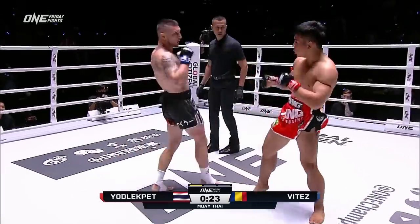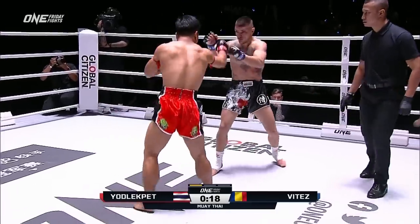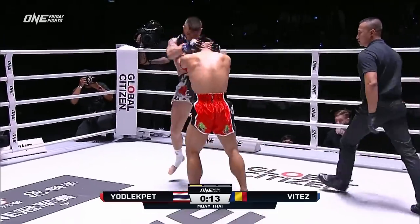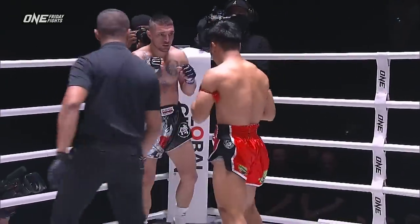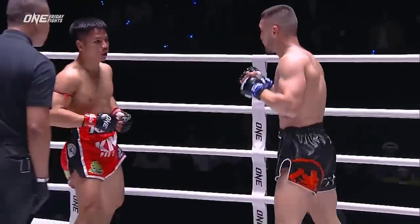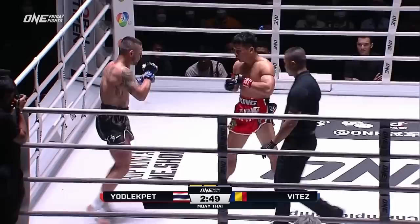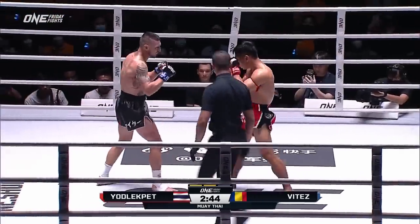Your Lick Pick doesn't look phased at all. They are putting on a striking exhibition in the home of where the world's greatest strikers came from, Lumpini Stadium. Nice knees inside the clinch landed by Vitez, but it looks like Yodlekpet is knocking the snot out of his face — not just his face, he's going to the body, he's going to the head.